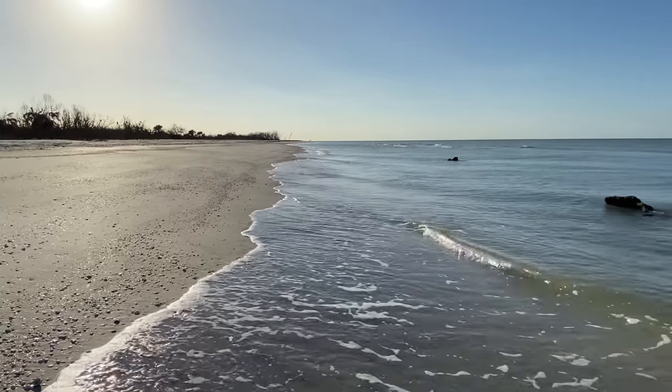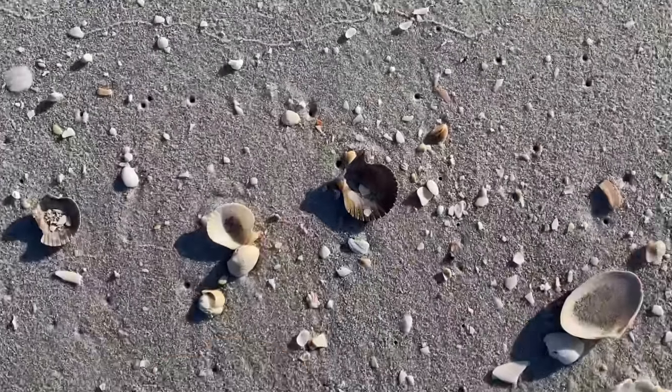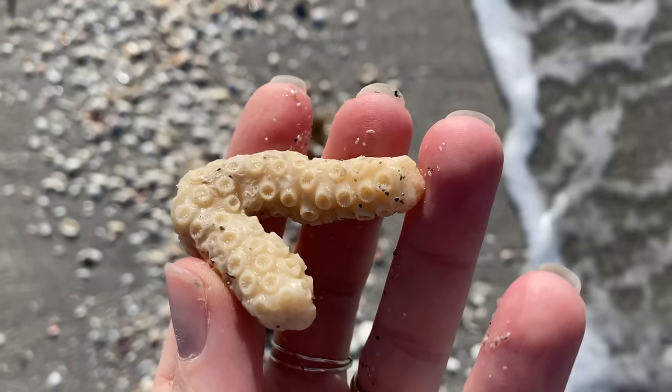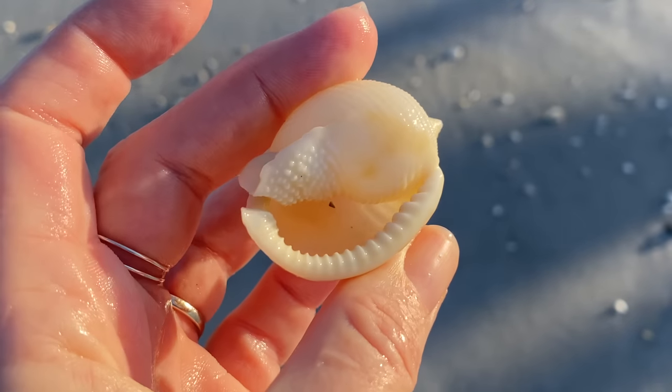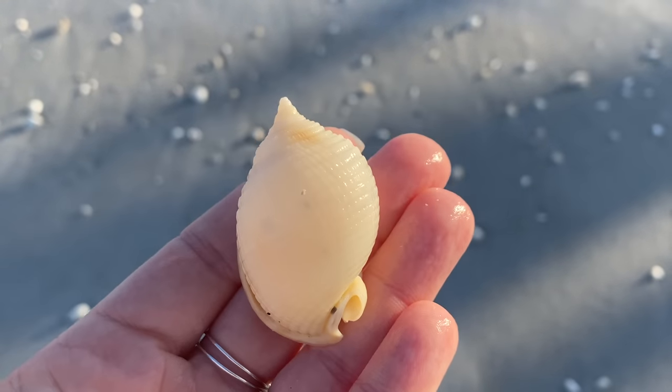What might you encounter when you come here? Well, Sanibel is beautiful, so it will have lovely beaches, and I'm going to be combing to see what kind of fun things are left here. Now I do encounter something — this is a fabulous scotch bonnet found by somebody else, but we'll at least get to take a peek at it.